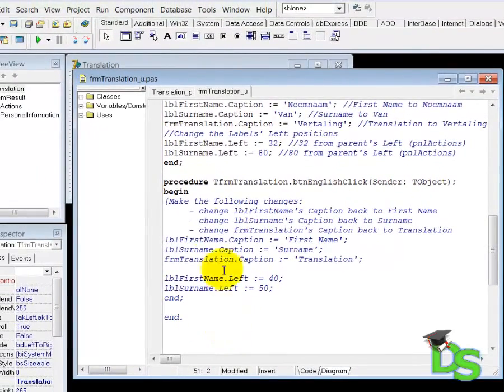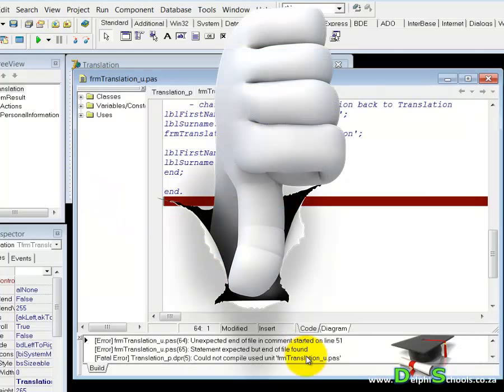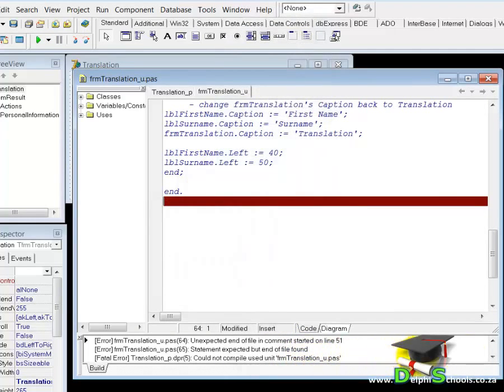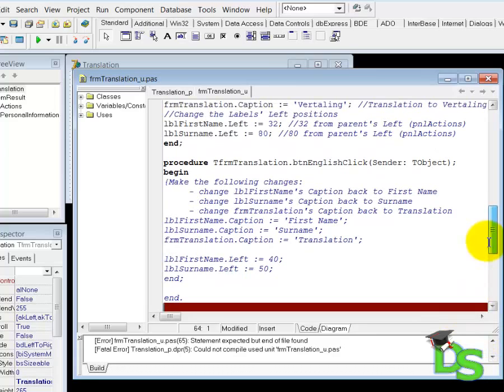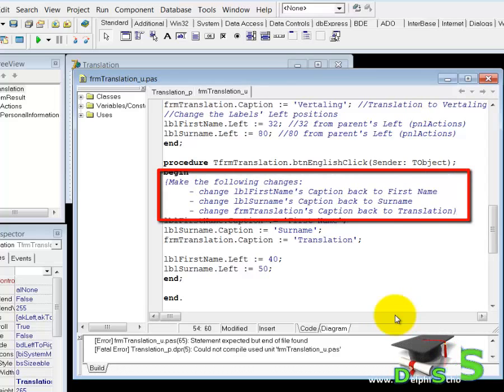Just to show you what I mean, I will run the application. There you can see — Delphi complains again, and this time it puts the maroon line at the bottom of the code editor. This happened because the compiler doesn't see the last END statement. To fix this problem you must also indicate where your comment is finished. To do that you close the comment with a curly brace behind the last line of your comment. And there you see — only the comment is now invisible to the compiler.